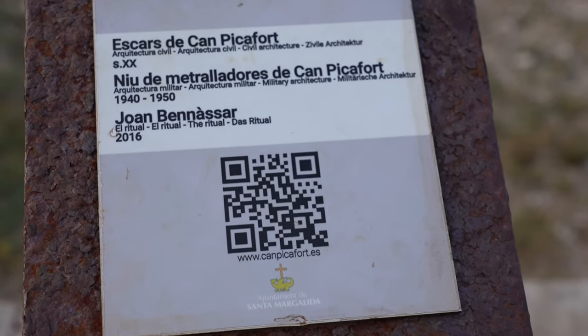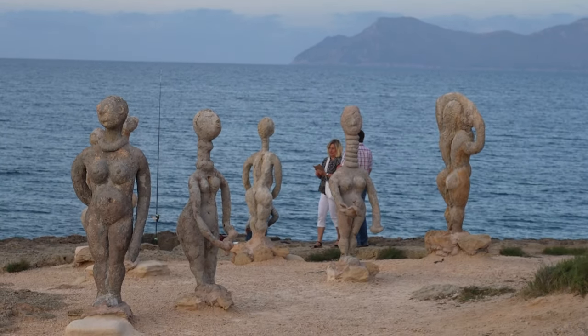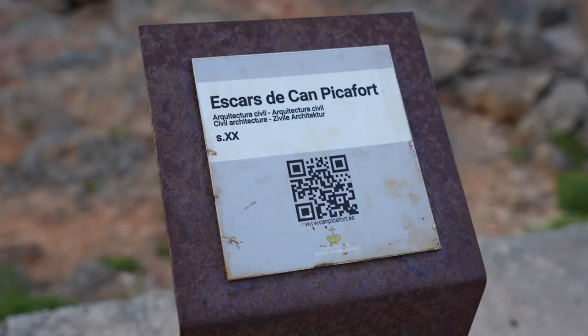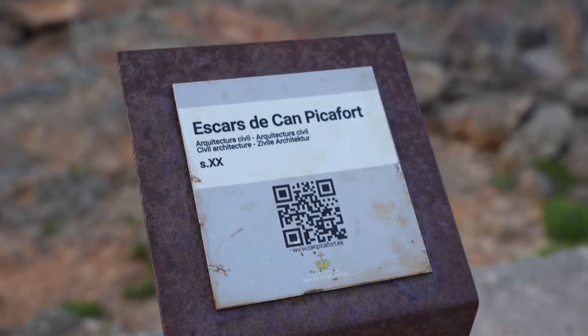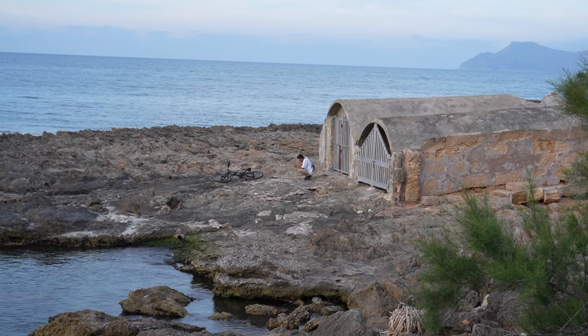There are lots of art installations and historical monuments along the coast here in Camp Picafort. These are signposted with a QR code, so if you want to learn more about their history and significance, you can with just a tap of your phone. Or you can go up and explore these artworks and monuments at face value.